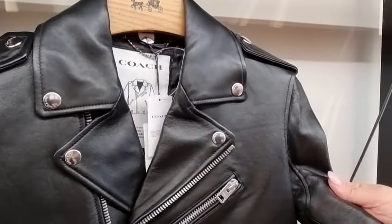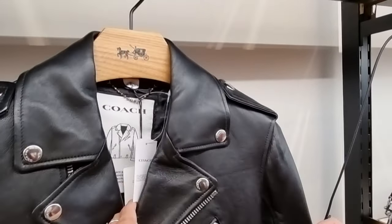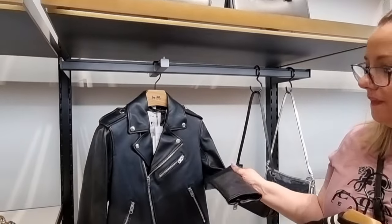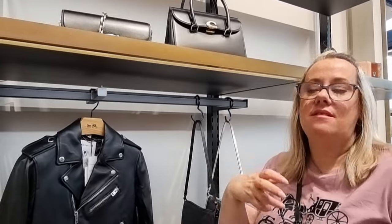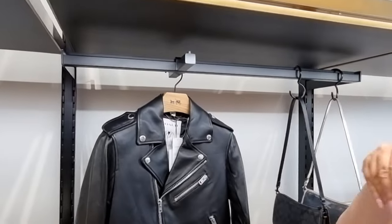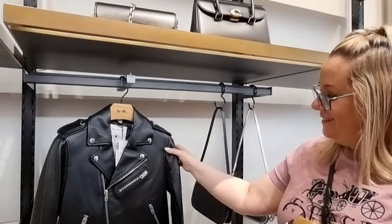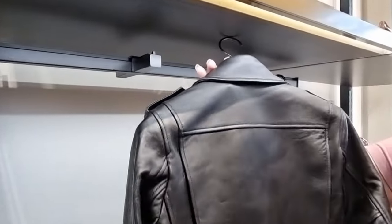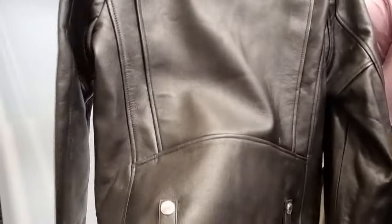That feels really nice too. This leather just ages beautifully — it gets better and better the more you wear it. It molds into your body because leather reacts to the heat of your body, and then it just molds to you. It'll be your jacket. You've got the detailing at the back there and the cute little design snaps at the bottom.